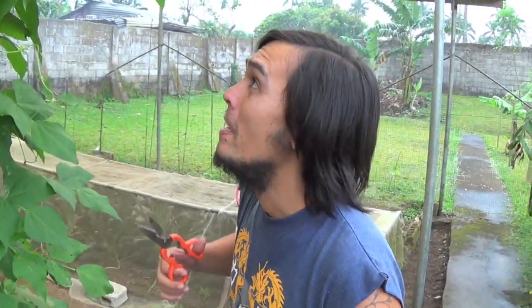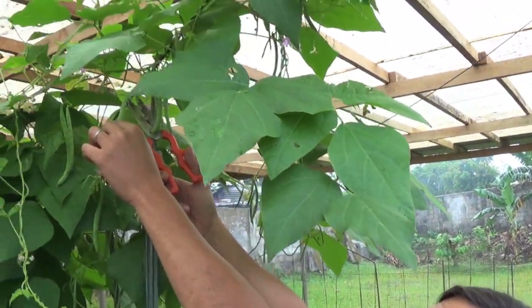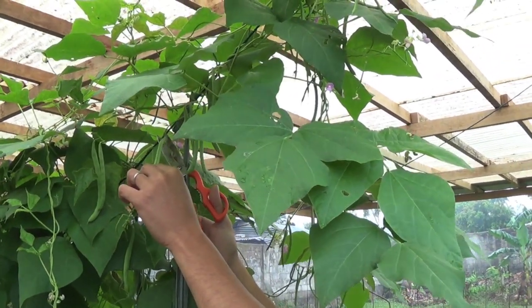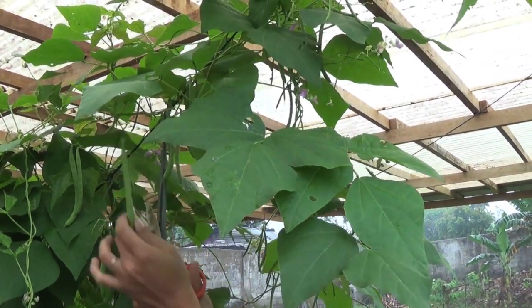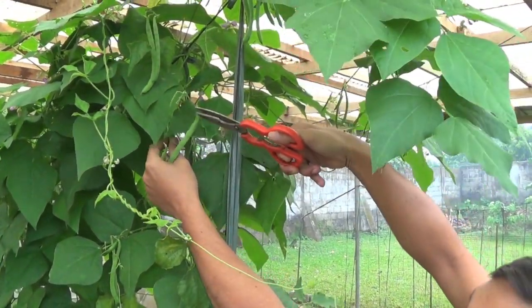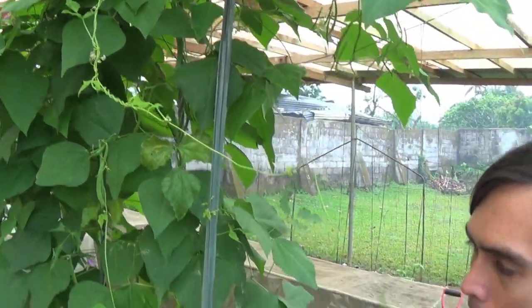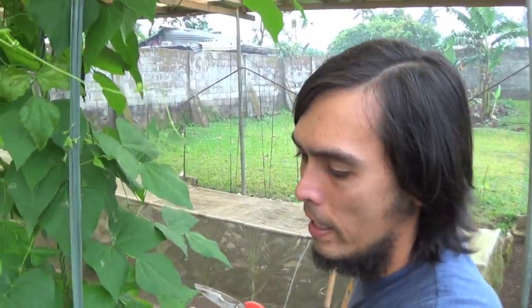Welcome again to Deco Backyard Farm. It's been a while since we uploaded a video because we've been doing a lot of things. Now we're here harvesting baggy beans because we have a client ordering them. They look very good this time — they're really nice.